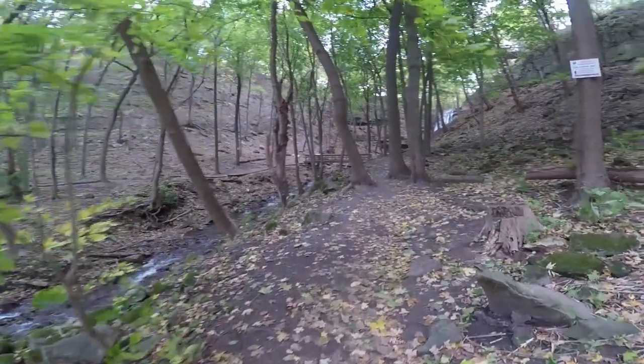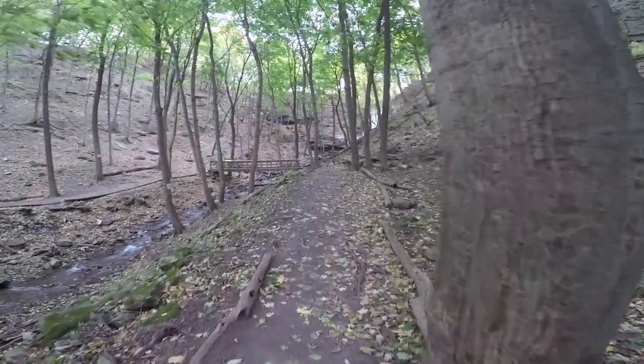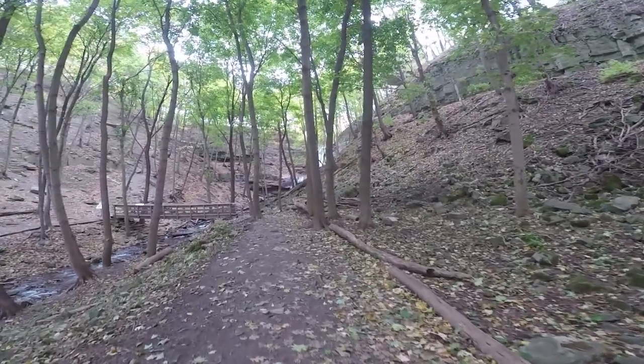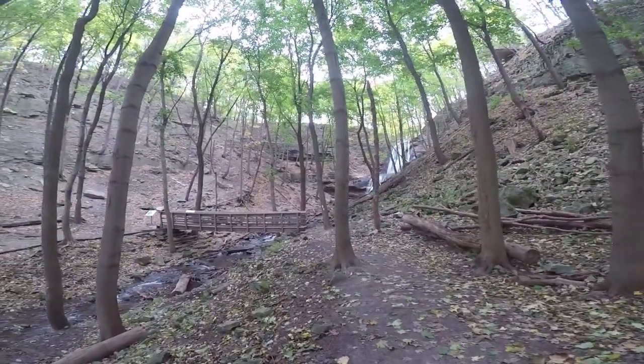It's always better to have these places to yourself than having it crowded with a bunch of tourists. This place is insane — I try to make it a point to visit here as much as I can, but I actually don't think I've been here this year just yet.